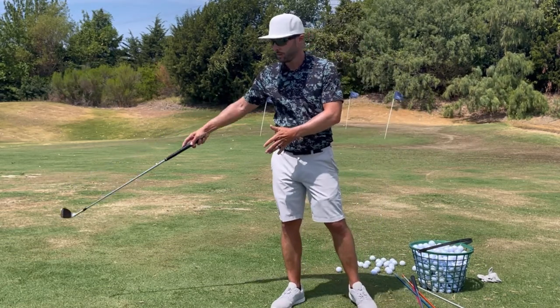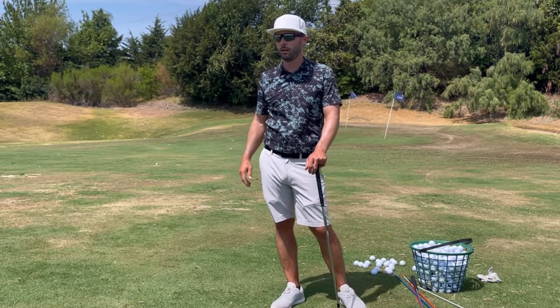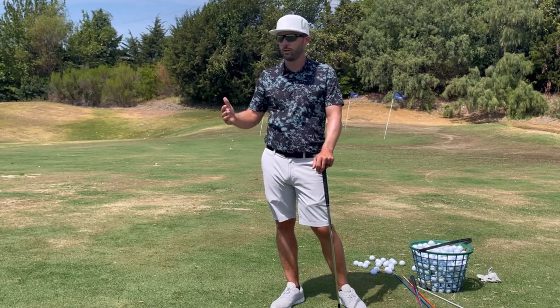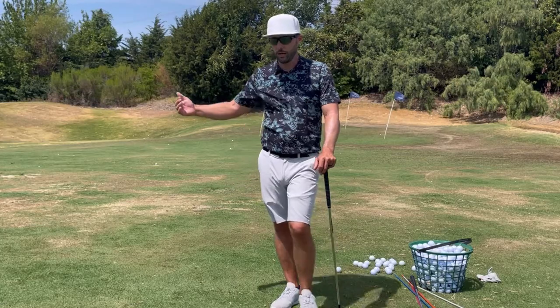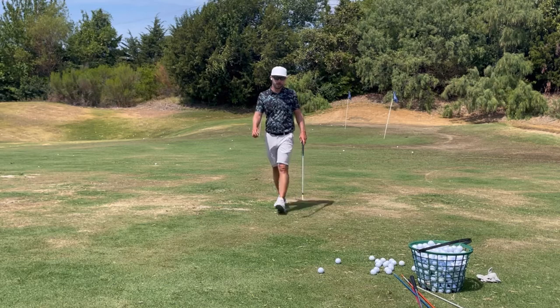Maybe the landing spot needs to be over there, because I do want to try to hit it somewhat lower if I can. Like Martin said yesterday, we don't want to hit the flop shot unless we absolutely have to. So that kind of helps me visualize how high I'm going to hit the shot.